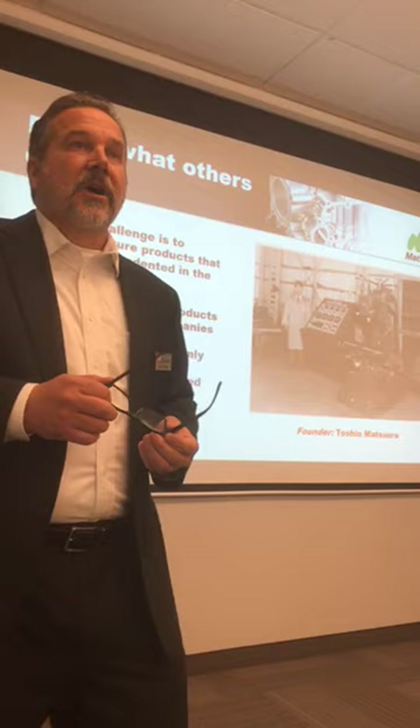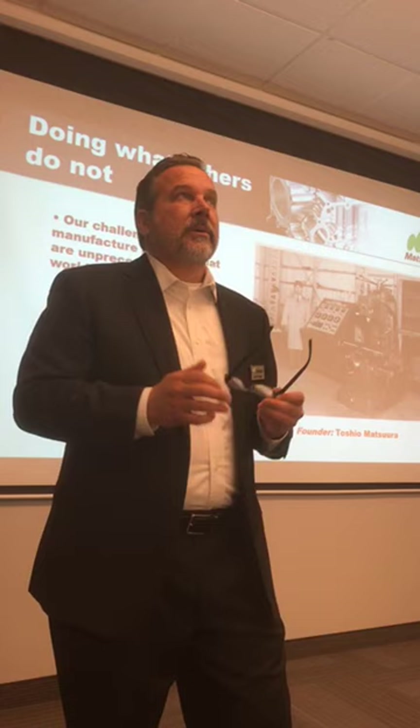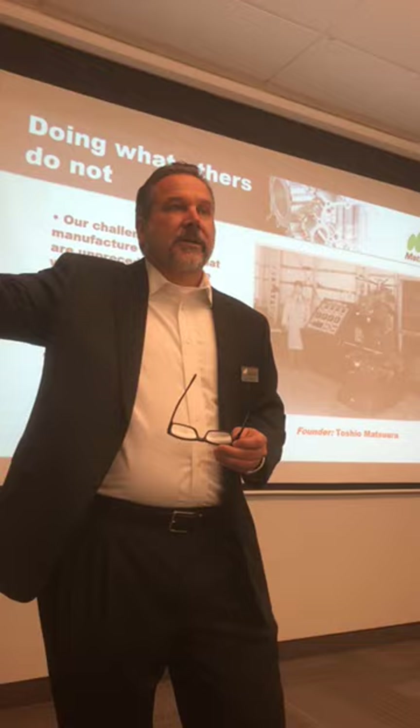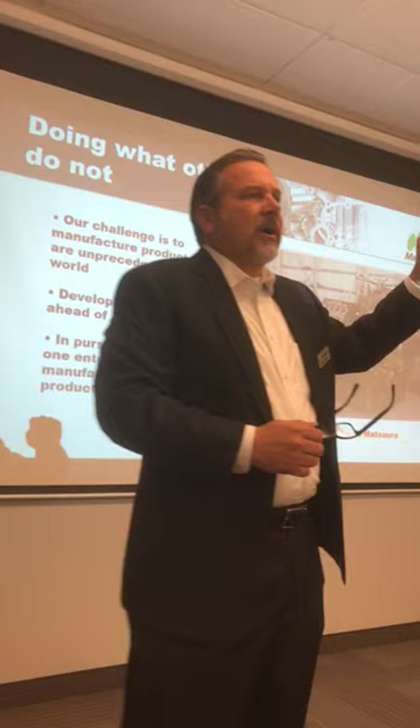Their challenge is to build products that are unprecedented in the world — do what others do not or cannot do. Whether it was the FX5 machine in the 1970s with 20,000 RPM, or the first MAM series machine in 1991 with pallets, a tool matrix, and five-axis unattended machining, or whether it's Lumex today with laser metal sintering and machining in the same envelope — we're always trying to stay ahead of the innovation for the industry.